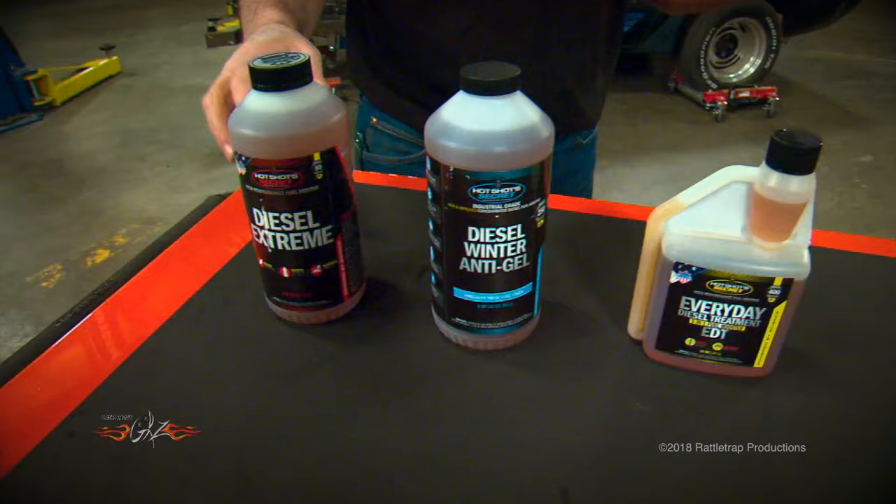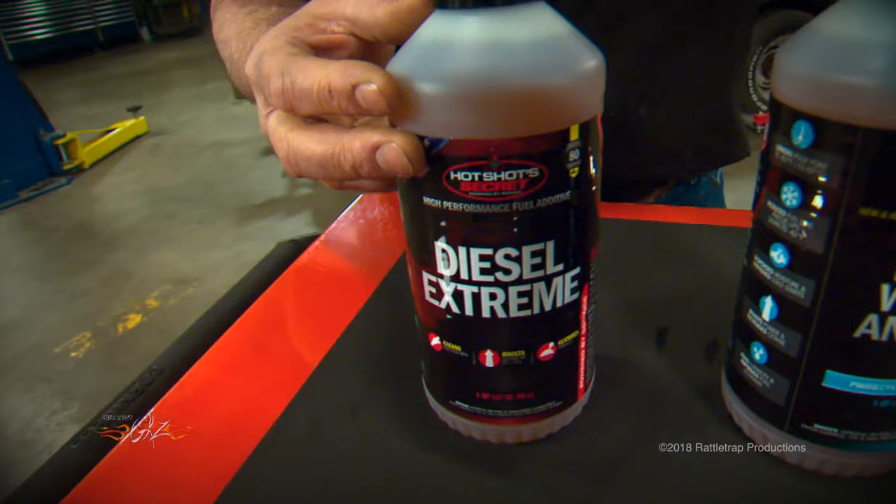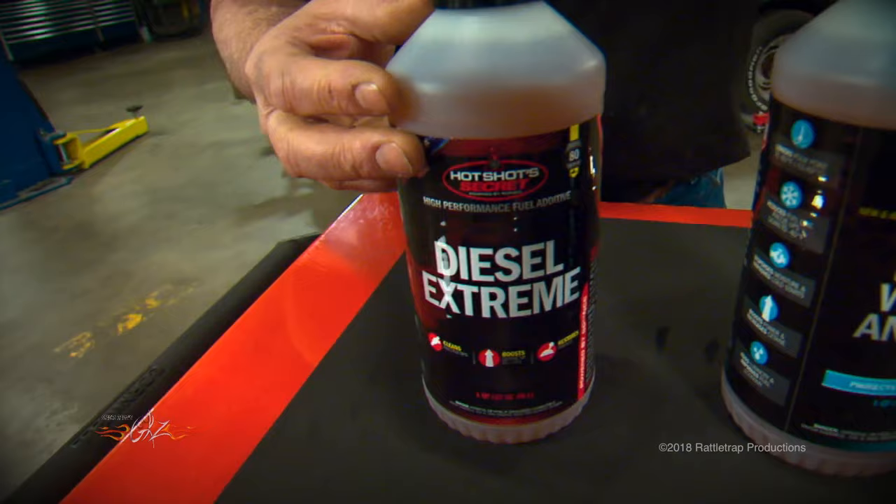For example, if the vehicle is neglected, they have this Diesel Xtreme, and it's a concentrated cleaner that removes injector deposits, boosts power, and cleans and lubricates the whole fuel system to give you maximum performance.